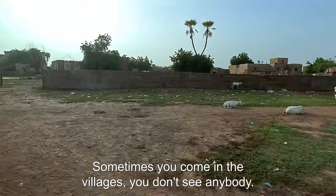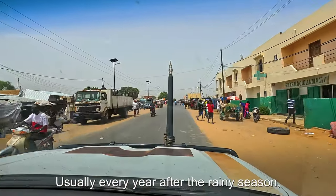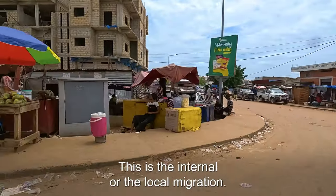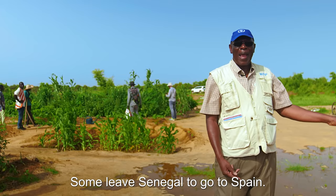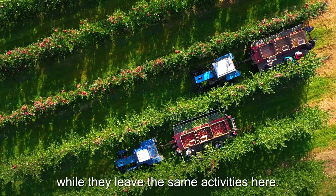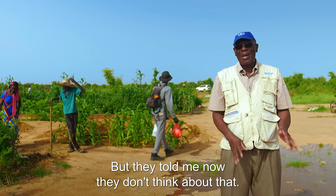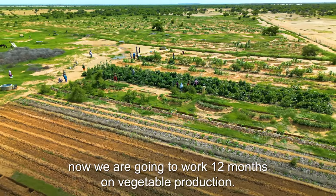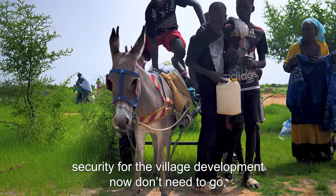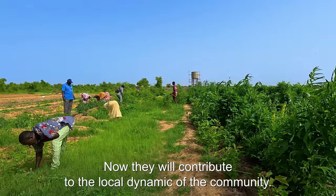Sometimes you come to the villages and you don't see anybody — just some animals to say okay, people are here. Usually every year after the rainy season, most of the young people migrate to Dakar and other big towns in Senegal. This is the internal or local migration. Some leave Senegal to go to Spain — to do agriculture that they leave behind, harvesting apples there while leaving the same activity here. Before, they were thinking about how to migrate. But they told me now they don't think about that. With this work we put in place, we are going to work 12 months on vegetable production. Now these young men, who are very key for village security and development, don't need to leave — they will contribute to the local dynamic of the community and they have social cohesion.